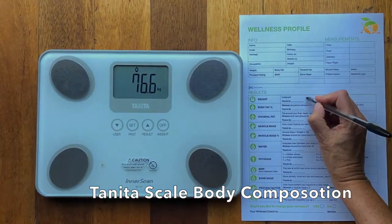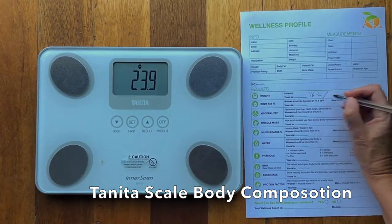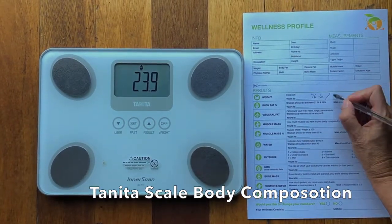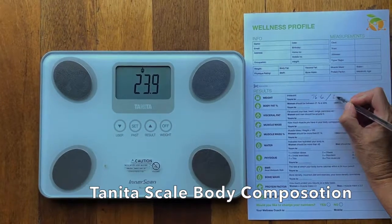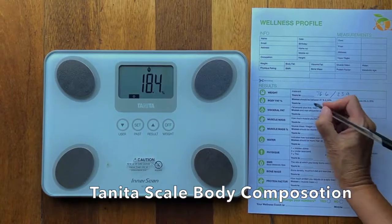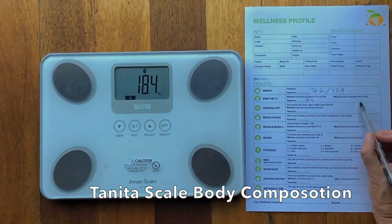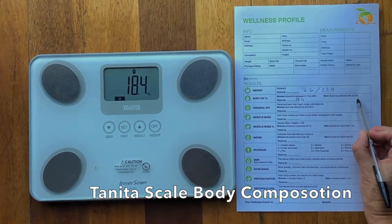His weight is 76.6. Then it actually shows his BMR, which I don't have on this piece of paper, so I write in 23.9. Then 18.4 is his fat percentage, and you can see men should be between 8 and 25.